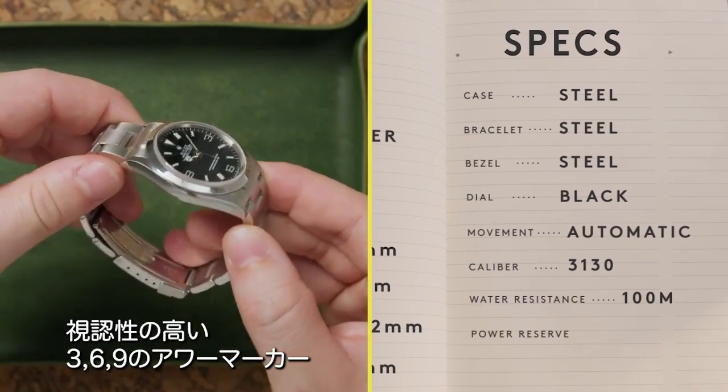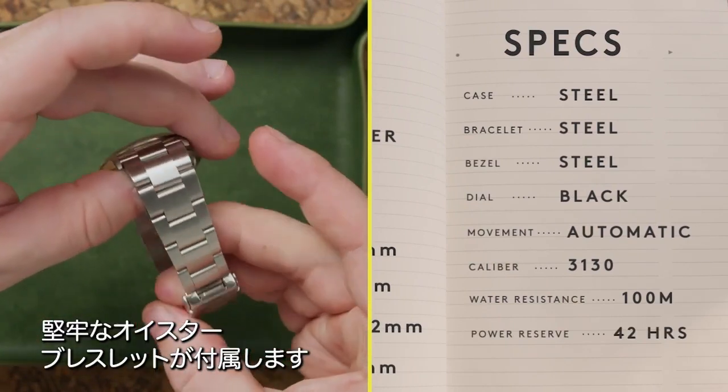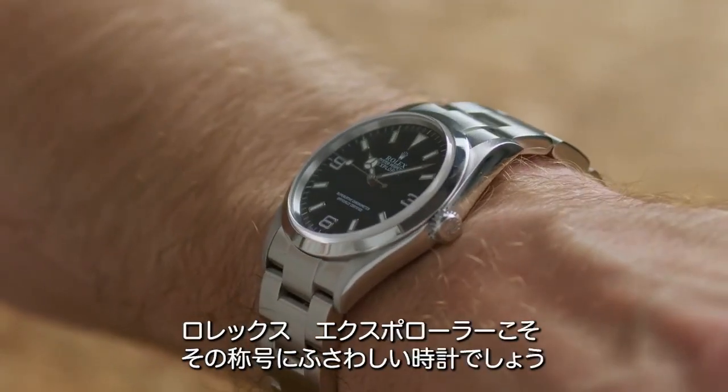black dial, and highly legible 3, 6, and 9 hour markers, all strapped down with the trusty oyster bracelet, the Rolex Explorer has cemented itself as a classic sports watch if there ever was one.